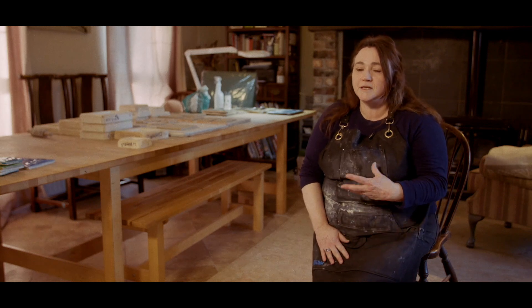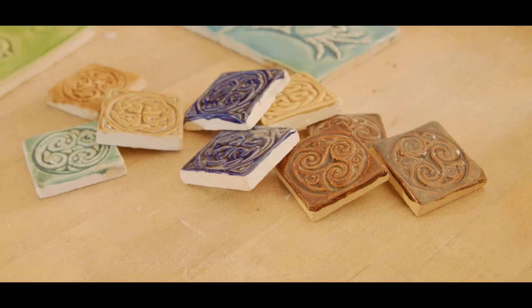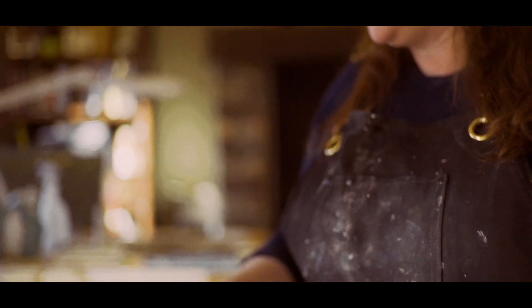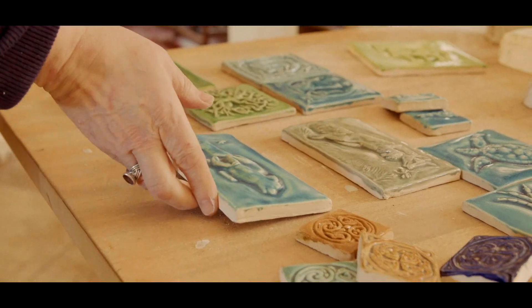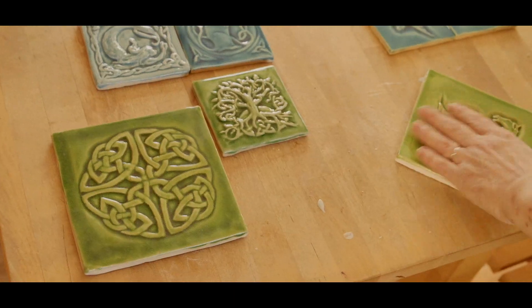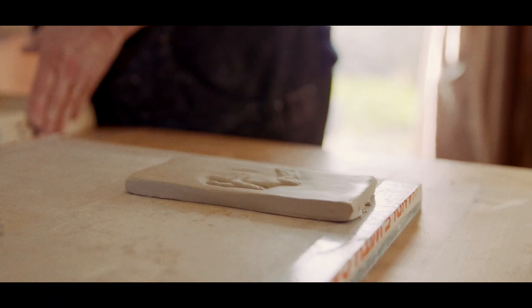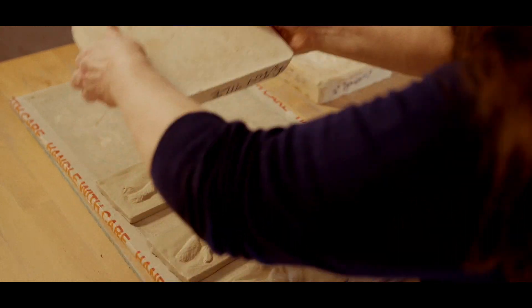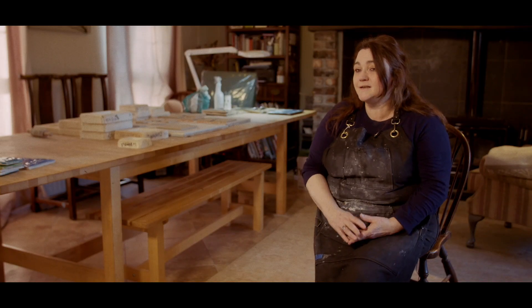The first range of tiles I do are all based on Celtic knotwork — I do the Dora knot and the shield knot, and sort of incorporate a few legends and stories. The second range I do is based on wildlife. I do a range of art tiles — I've got a lovely thistle and poppies and daisies, and a beautiful fox range. They're based on subway tiles, so people can fit them into their kitchens as accent tiles.